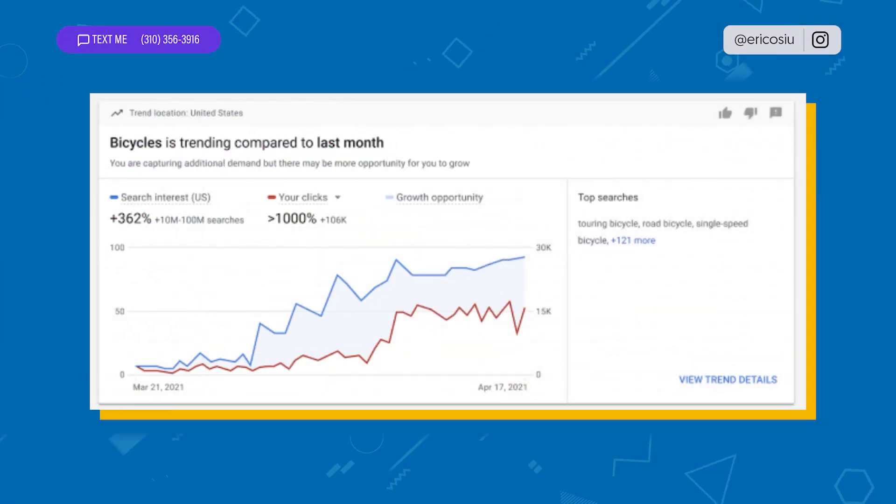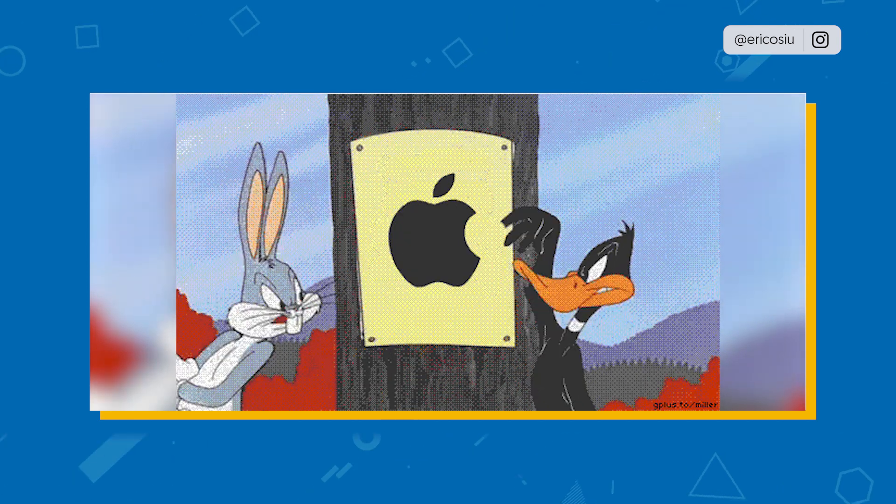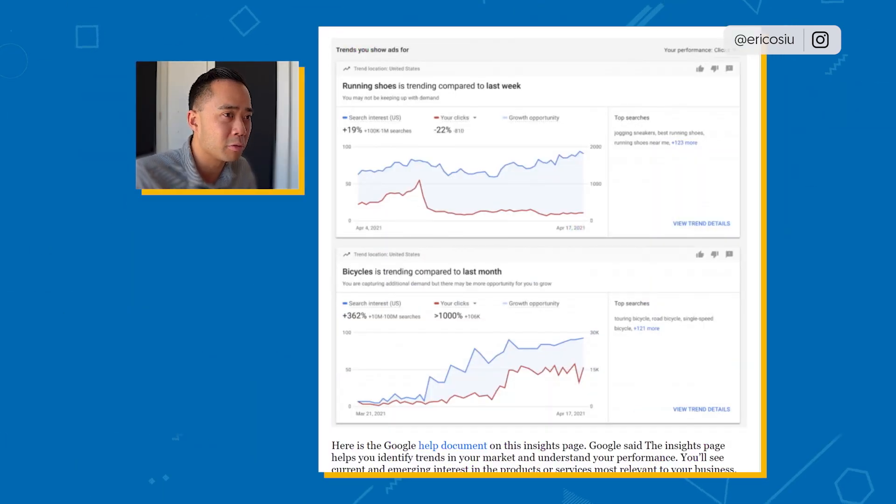If you think about Google's incentives here, they want you to be spending more. They want you to be running more ads because they need to make more money for their shareholders. At the same time, it's getting more competitive. We're talking about the wars between Apple versus Google, and how tracking is changing over time. The Facebooks and Googles of the world still need to protect their ad revenue, so they're coming up with new product features like this.